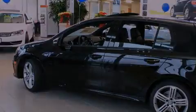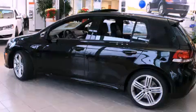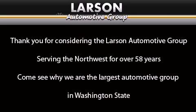We hope you found this video informative. Please contact us today. Thank you for considering the Larson Automotive Group, serving the Northwest for over 58 years. Come see why we are the largest automotive group in Washington State. The Larson Automotive Group.